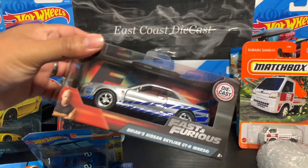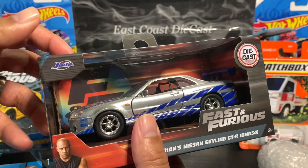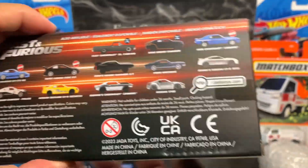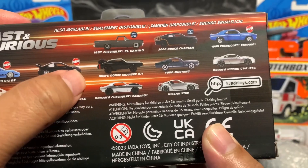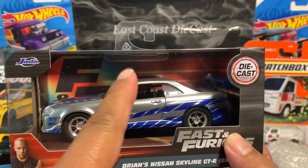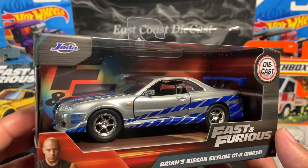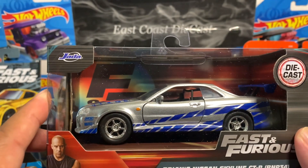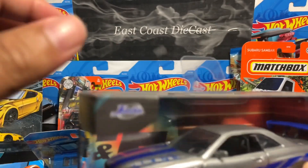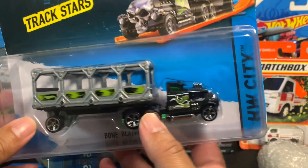I also got this one — look at that. This is a Fast and Furious release from Jada. I think this is a newer release because it says 'new' right here on the box. What I find interesting about this box is it has a different style picture compared to the older ones — it's not the same. I've been eyeing this one and I finally got one.